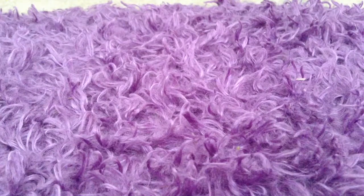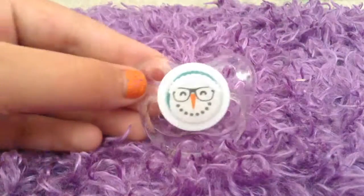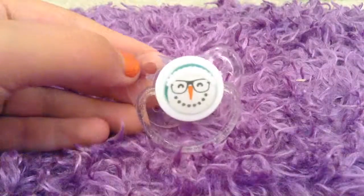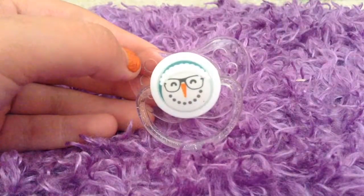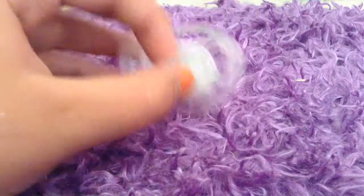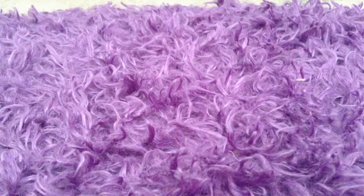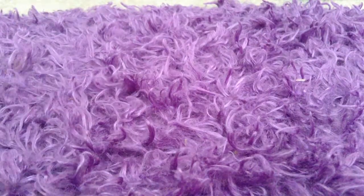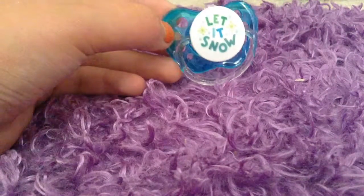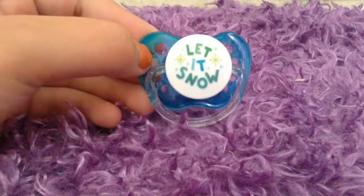Next we have two winter ones. We have this little snowman, it's clear and really pretty and sparkly. Then there's a little snowman with some glasses and he's really cute — this one fits her really well but this is like really tiny. The one that came with this set just says 'Let it Snow.' I'm pretty sure these are MAM pacifiers but I'm not 100% sure.